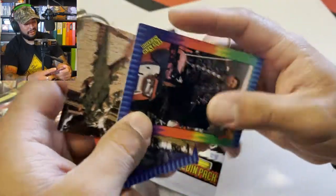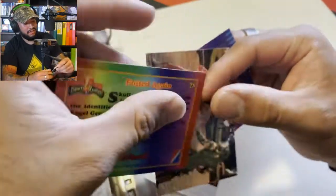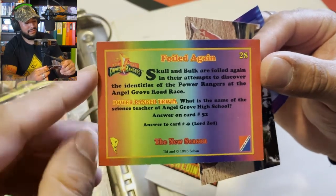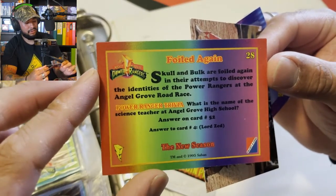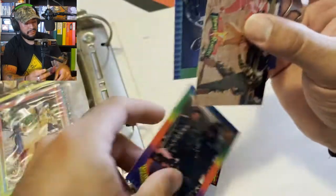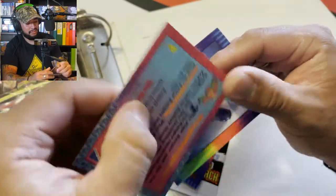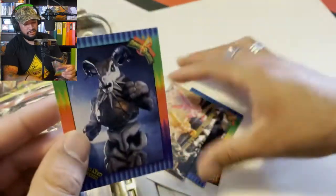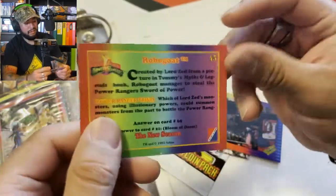Oh my god, this is like history right here! Wow — I'm glad we could share this moment. There's Bulk and Skull again. "Foiled again — Bulk and Skull are foiled again in their attempts to discover the identities of the Power Rangers." "What is the name of the science teacher at Angel Grove High School?" — answered Lord Zed. Then we have the Yellow and Pink Rangers fighting some iguana guy, and another one — Robo Goat.